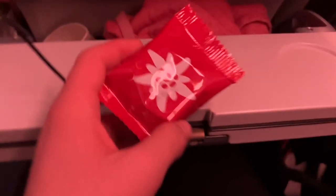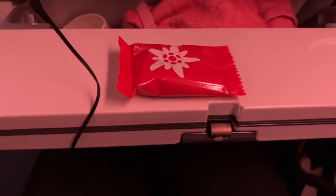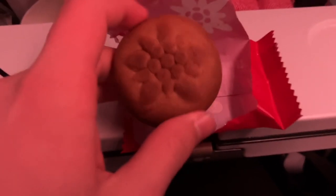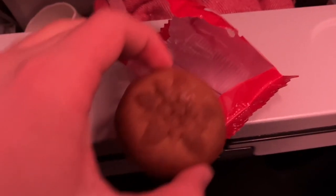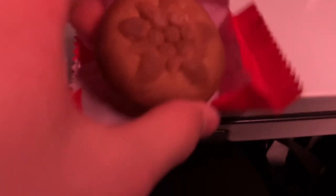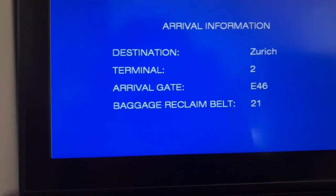Cabin crew gave us a pre-landing snack, and it's probably the Edelweiss version of Swiss chocolate. I really don't know exactly what it is - I'm thinking it's maybe a Swiss thing. It tasted delicious; I would have definitely gone for another one. If you know what it is, please let me know in the comments. The arrival information came up - looks like it's gate E46 today.